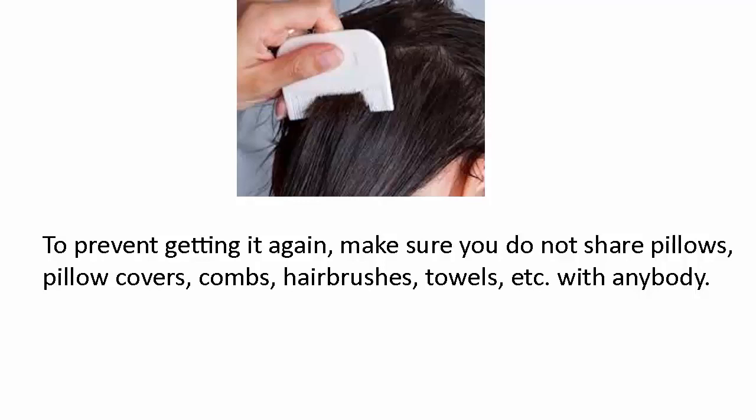To prevent getting a fungal infection again, make sure you do not share pillows, pillow covers, combs, hairbrushes, towels, or other personal items with anybody.